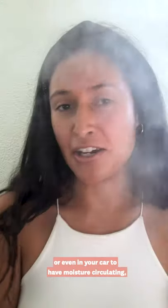Dry winter air can wreak havoc on your skin. Try incorporating a humidifier on your desk or even in your car to have moisture circulating so that your skin can stay nice and hydrated.